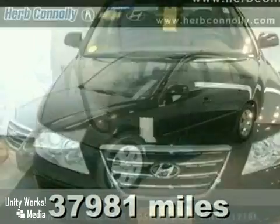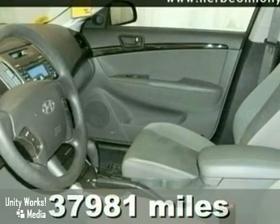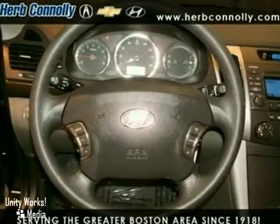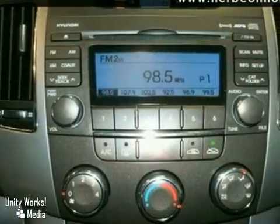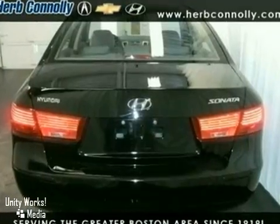Here's a 2009 Hyundai Sonata. This vehicle has anti-lock brakes, heated mirrors, and keyless entry. It also features cruise control, air conditioning, and a CD player. And with power windows, locks and mirrors, and rear defrost, it won't be here long.